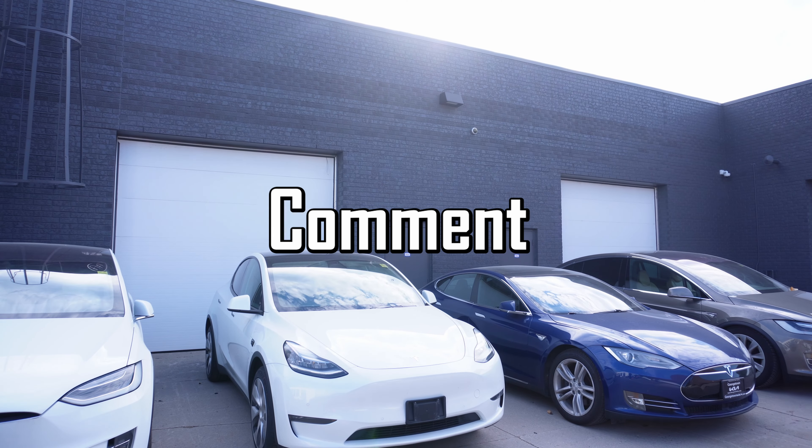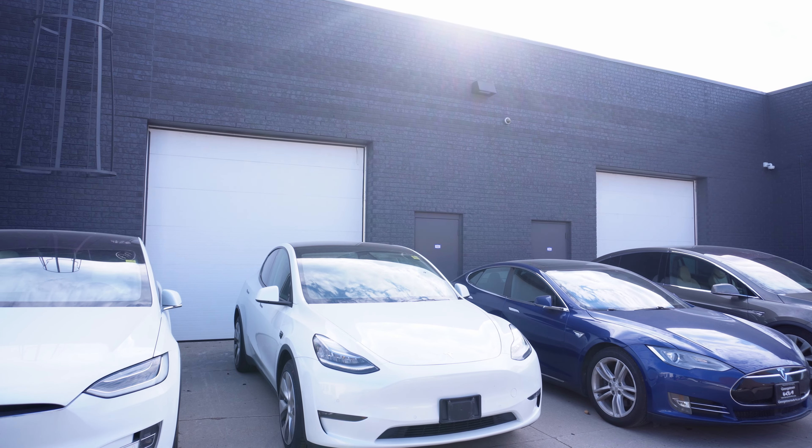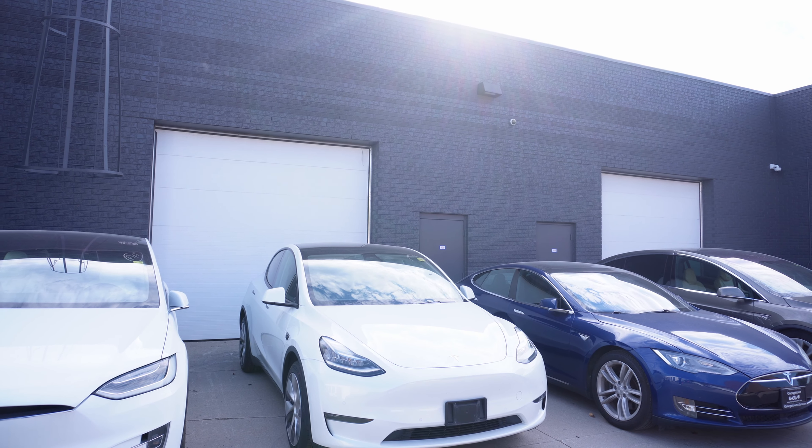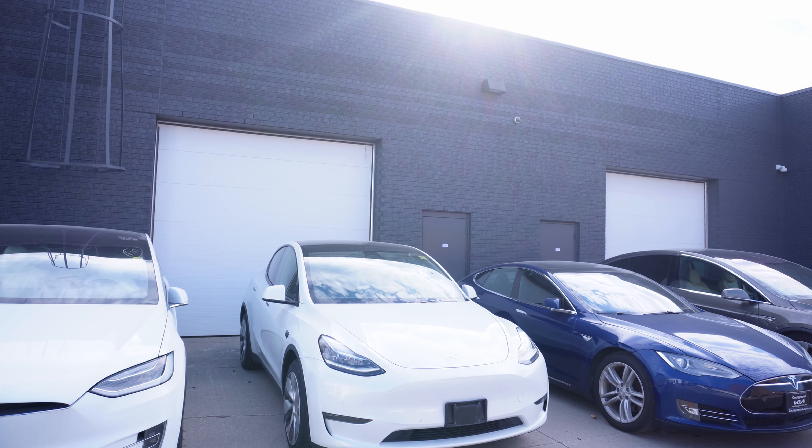Good afternoon, please like, share, comment, and subscribe, and if you're new to the channel please hit the notification bell. Today we have ourselves a quality check with the Model Y, so without further ado let's get right to it.